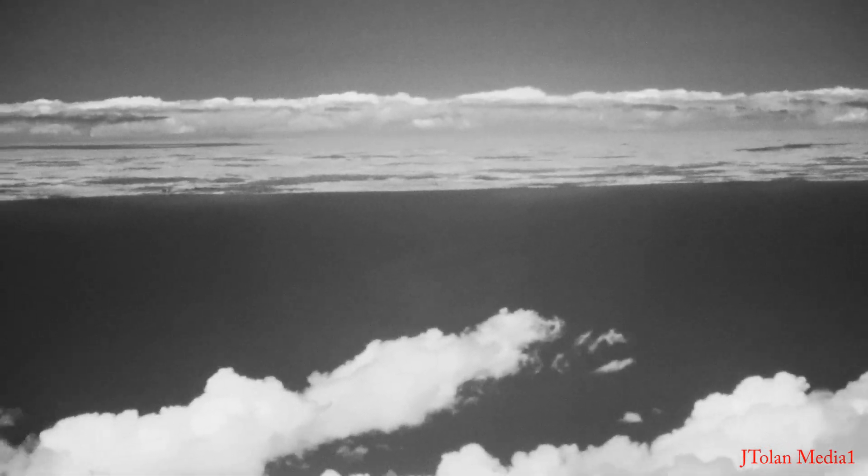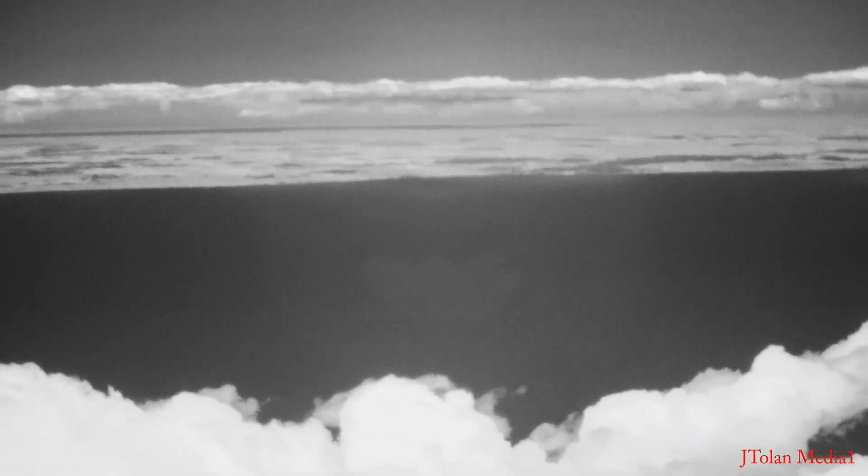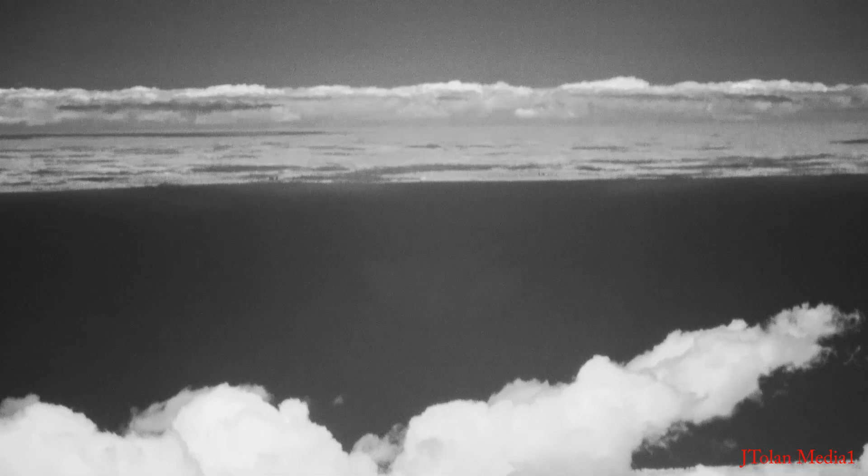Ladies and gentlemen, from the flight deck: Niagara Falls will be out the far right-hand side. We're at 10,000 feet here. Let's go to the right-hand side of the plane. Get your cameras ready.